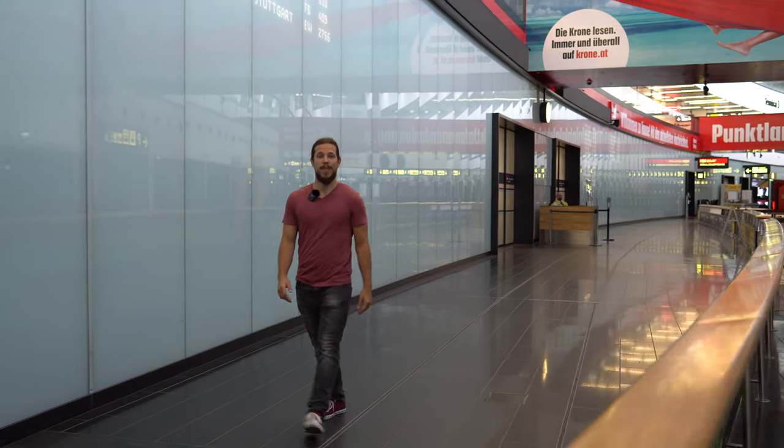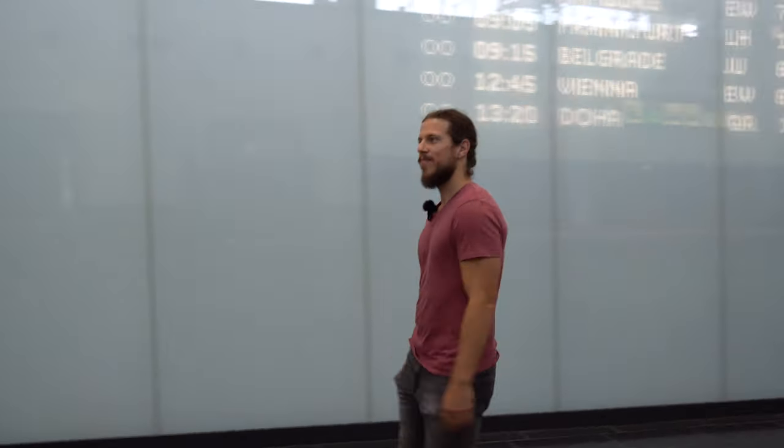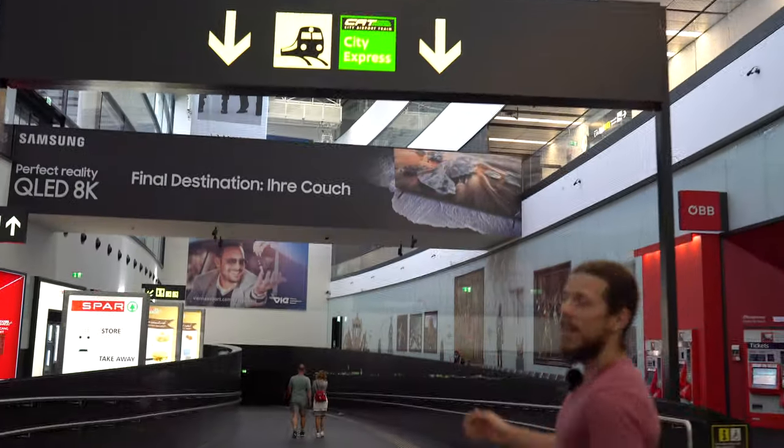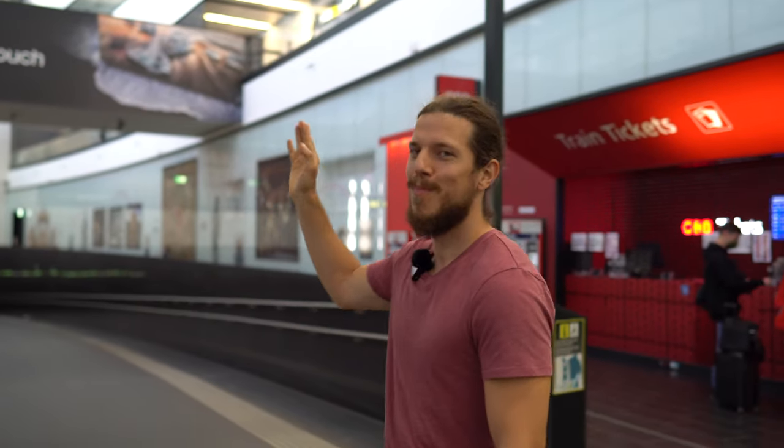This is what the exit looks like when you get off the plane. I'll show you how to get to the train. You can get bus tickets over there, there's a supermarket over there, and then you just follow the train signs. Remember — not the green cat, but the train sign.